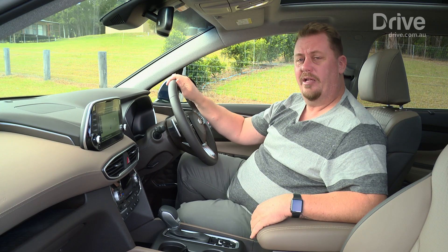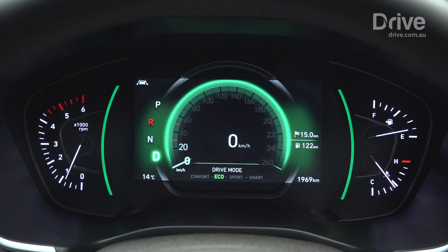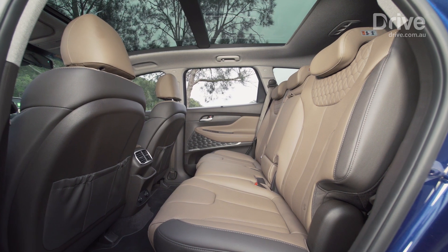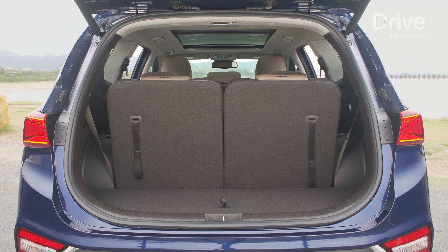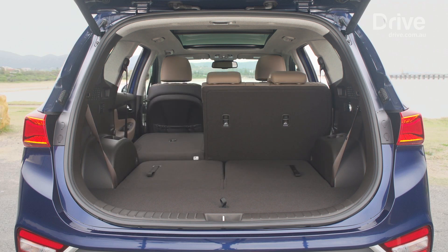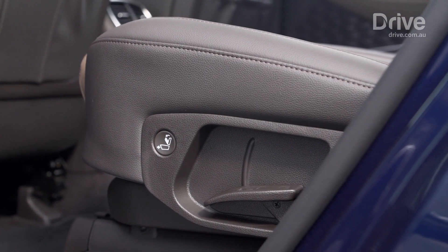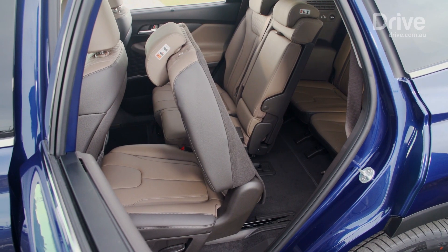In this top-spec Highlander model, we also have a fully digital instrument cluster which changes its look depending on the drive mode. The cabin is also much larger than before, with more legroom in the second and third row seats and even more boot space, especially when used as a full seven-seater. There are also clever touches like a walk-in switch on the kerbside that electronically flips the second row seat up, making it easier for kids to get in the back without assistance.